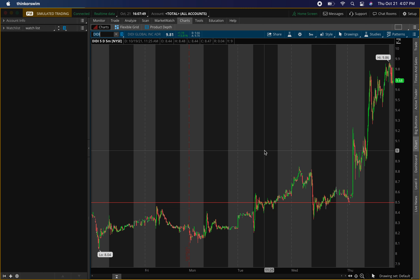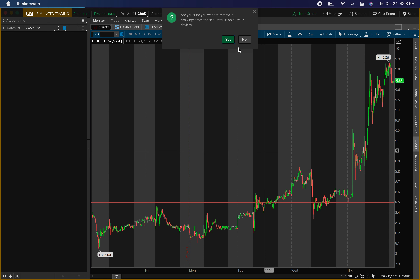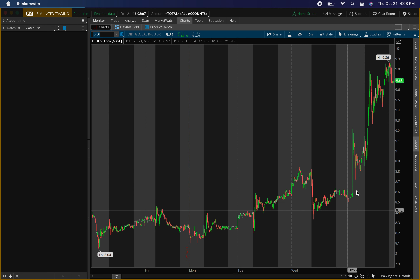The second stock is DD Global, ticker symbol DIDI. We had a nice pump up today — pre-market and normal hours — which is good. It hit a resistance level today as well. The next resistance level I'm watching is around $10.50.